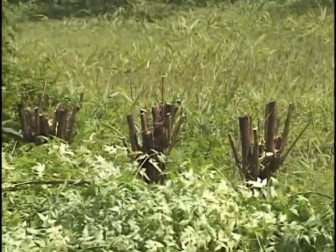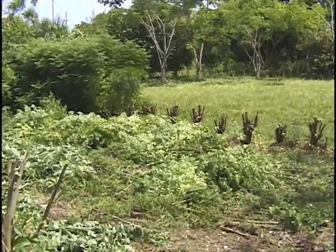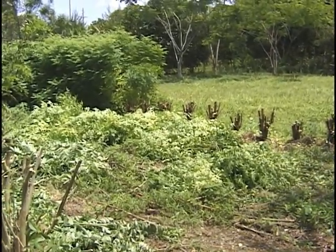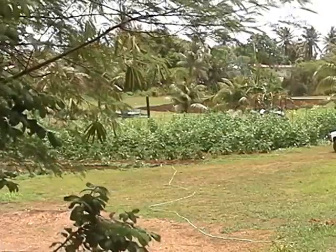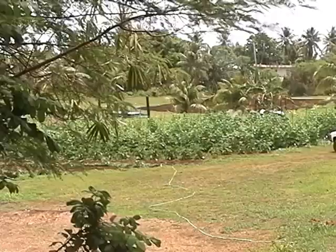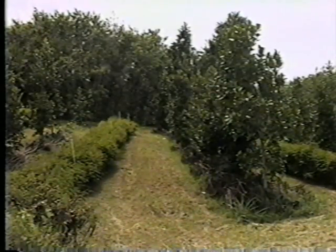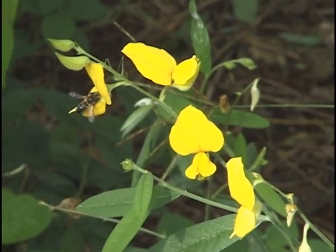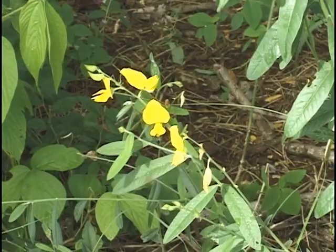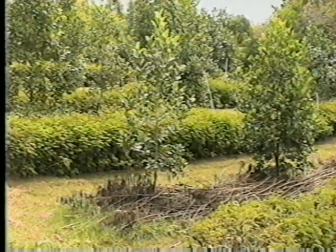Many nitrogen-fixing trees can be pruned as often as four times a year. The trimmed leaves and branches are used as nutrient-rich mulch for orchard trees and any number of traditional garden crops. Alley cropping can be used in short-term crop production or in agroforestry systems with fruit trees. When used in the production of short-term crops, the prunings are spread over the whole crop area. When used with fruit trees, the prunings are concentrated under the tree canopy.